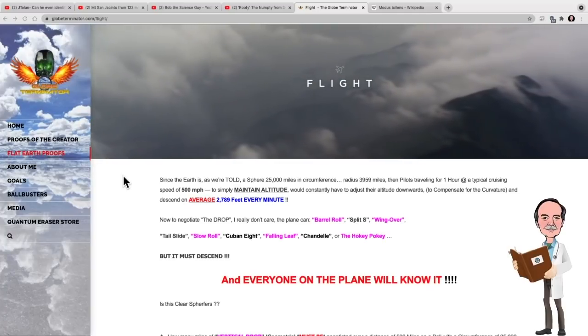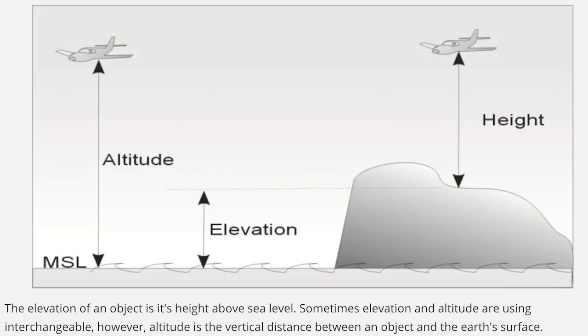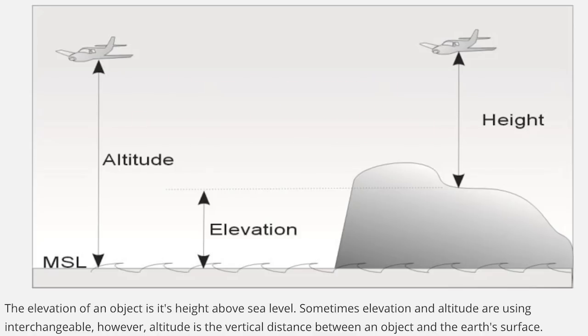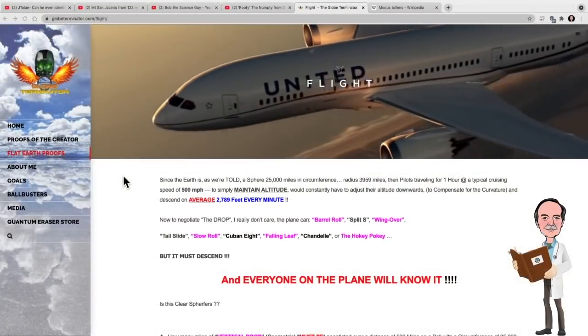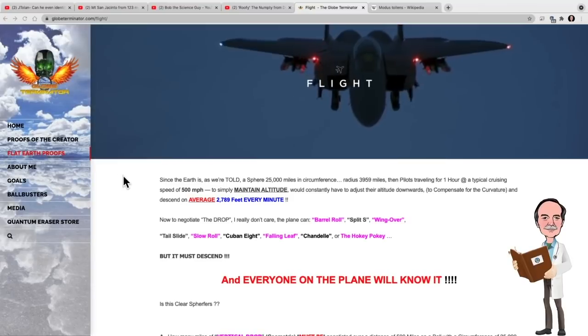Well, first of all, this is a basic misunderstanding of what a plane's altitude is. A plane's altitude is the distance above the ground. It has absolutely nothing to do with the shape of the Earth. Whether the Earth is flat or spherical, 39,000 feet above the ground is still 39,000 feet above the ground. And as the plane flew along at cruising altitude — if it was flying at 39,000 feet at the start of that hour and flying at 39,000 feet at the end of the hour — it didn't have to climb or descend at all. It just maintained 39,000 feet above the ground the entire flight. So there is no descending involved here.